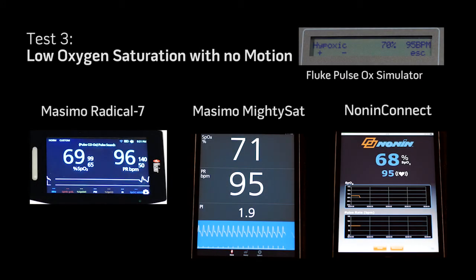In Test Scenario 3, with abnormally low SpO2 and abnormally high pulse rate but without motion, all of the pulse oximeters are able to provide readings.